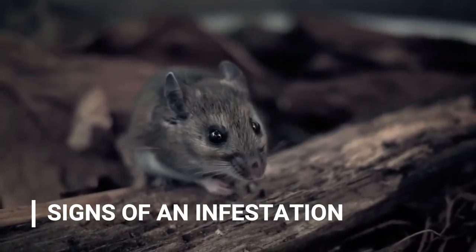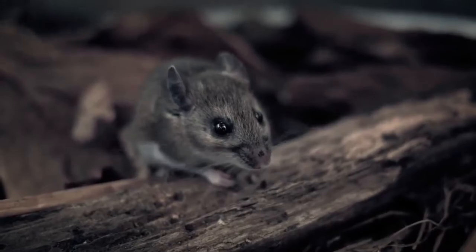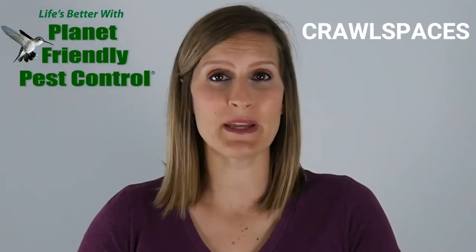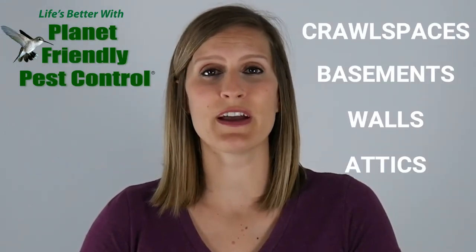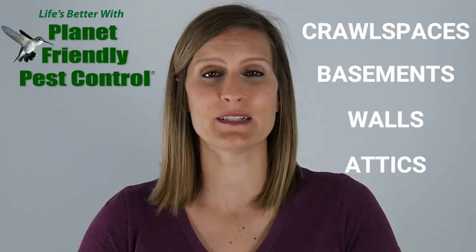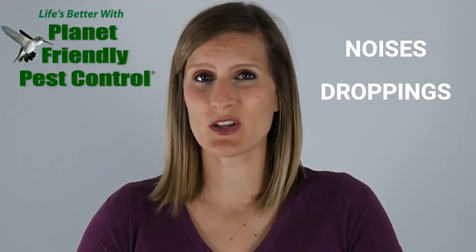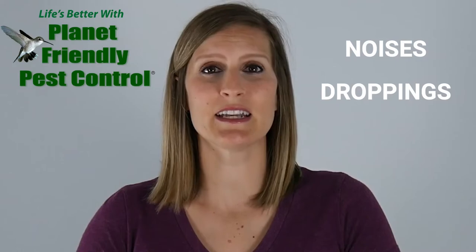While white-footed mice primarily live in tree holes, within log piles, and in outdoor sheds, they can also quite easily get into your home. Your home's crawl spaces, basements, walls, and attics provide the ideal habitat for these mice due to their lack of human activity and damp, dark environments. Here are some warning signs that you have a mouse problem.